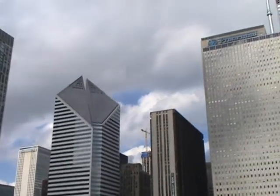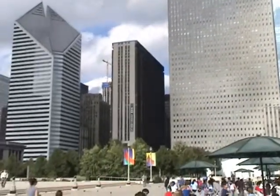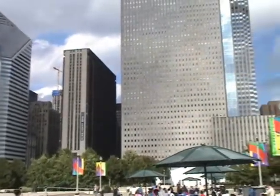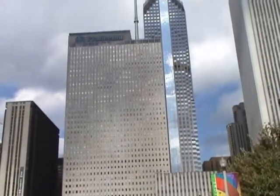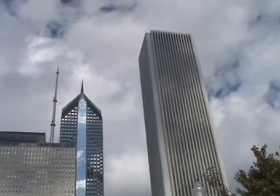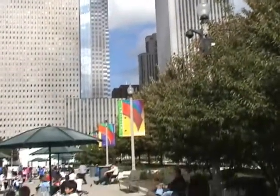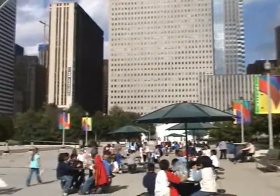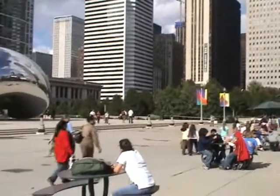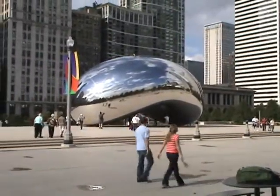I hope whoever sees this — if you have not been to Chicago, I would recommend you come here. This is an awesome, awesome city. Field trip or something around here, I hope you enjoyed it. Go to the city! Come to the city!